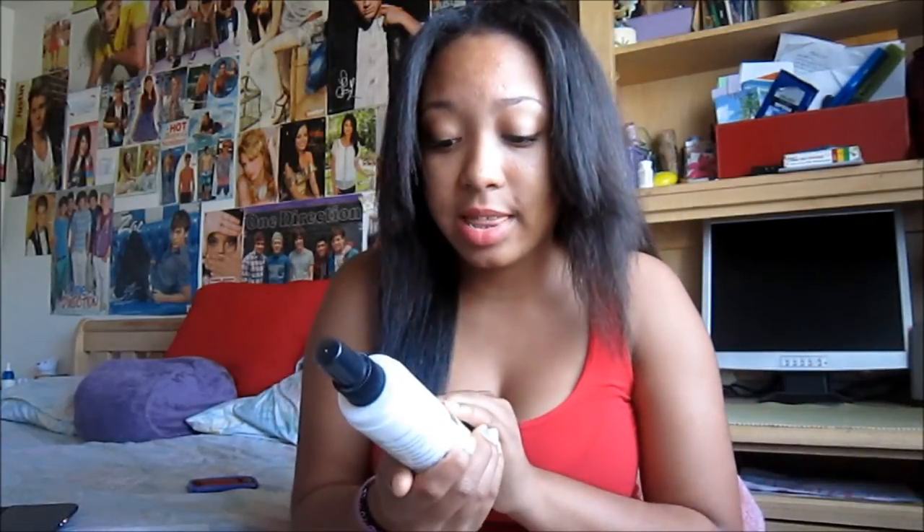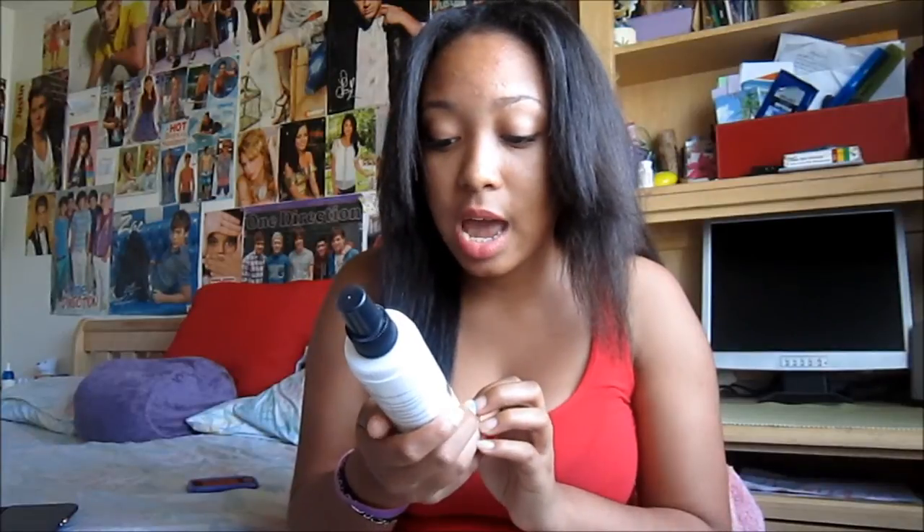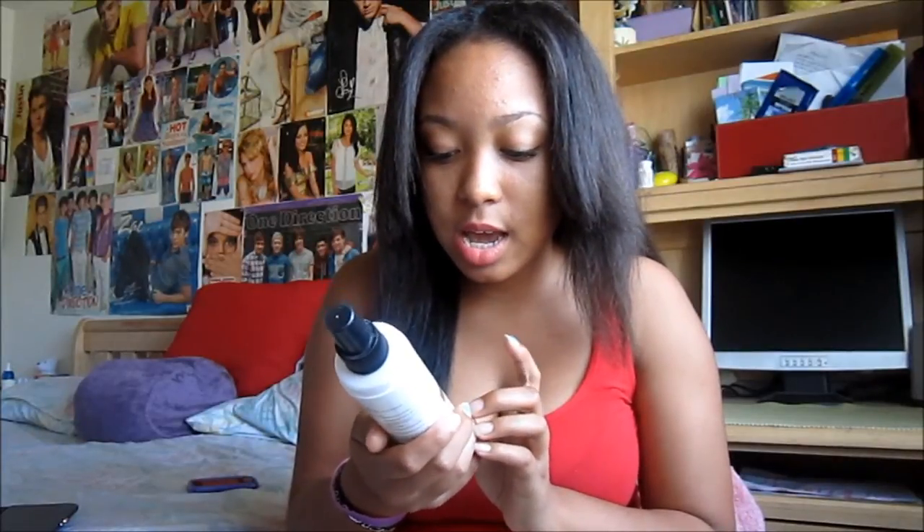I would wash my hair once a week, usually every Sunday, because it feels like the perfect start of a new week. Every Sunday I'd wash my hair with Mane and Tail. Right when I get out of the shower, I spray the Pantene Pro-V Moisture Mist Detangler, which also has conditioning in it.